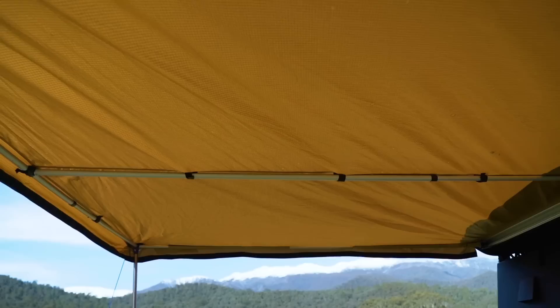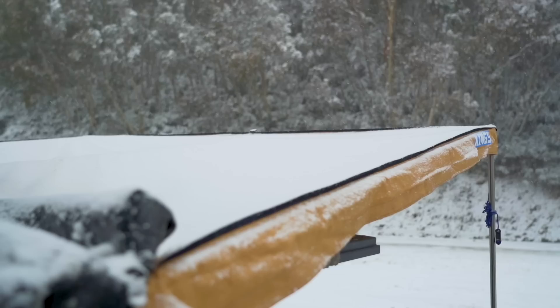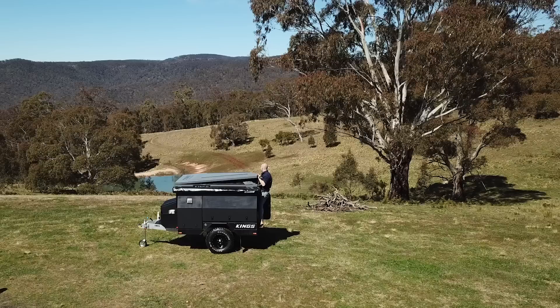Got an existing awning you want to use? As long as it's got a dual-channel design, it'll transfer straight across onto the MT1's awning brackets. Alternatively, give us a shout and we can put together a package deal with your choice of Adventure Kings awning bundled into your MT1 and installed prior to delivery.